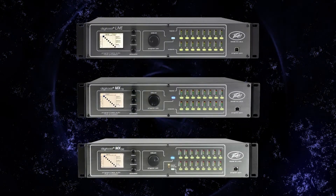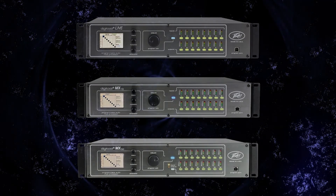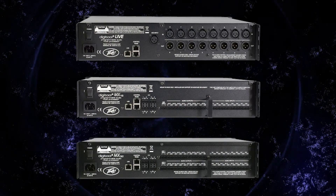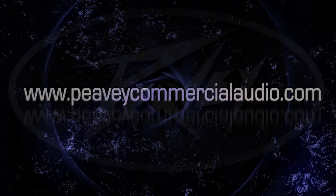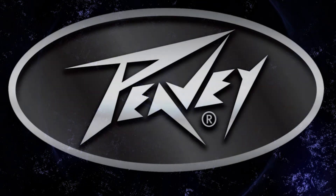The new DigiTool range gives you the channel capacity, DSP and control features, high performance, and ease of installation you've been looking for at an economical and competitive price point. Please contact your local PV Commercial Audio representative for more information today, or visit www.pvcommercialaudio.com.